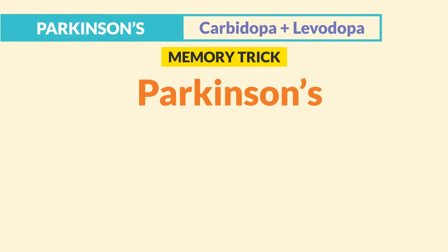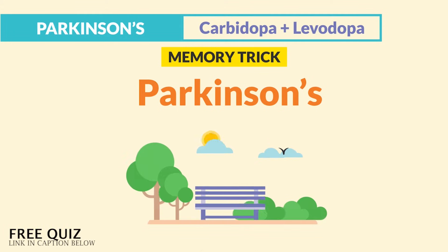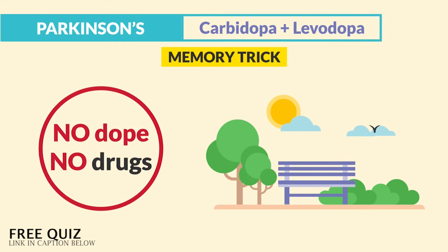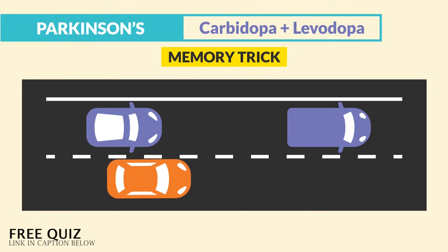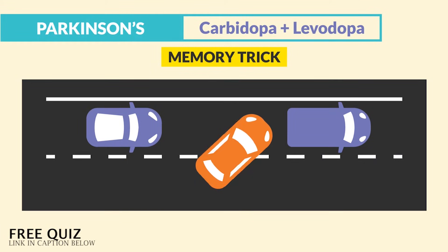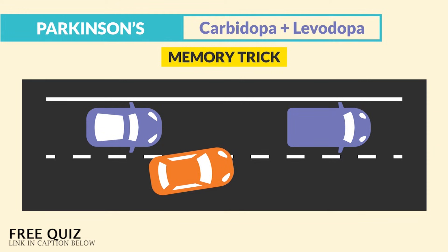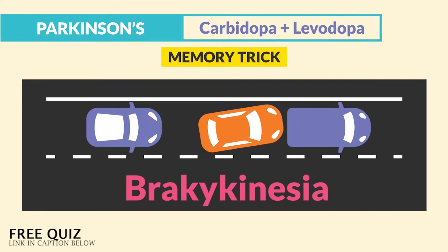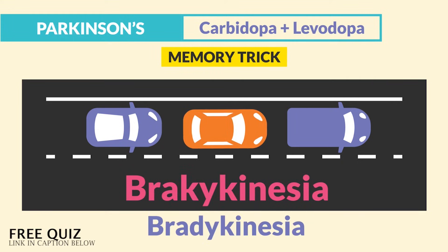The memory trick we use for Parkinson's — just think of a park. Technically there's no dope allowed in the park, like no drugs allowed in the park. So there's no dopamine in Parkinson's. And for the signs and symptoms, it's kind of like parking a car with Parkinson's for the first time — a lot of jittery movements and starting-and-stopping motions, like you're pushing the brake, which represents bradykinesia.